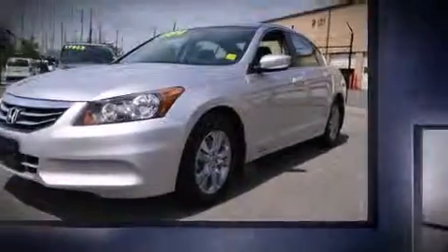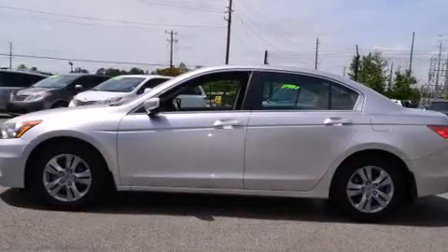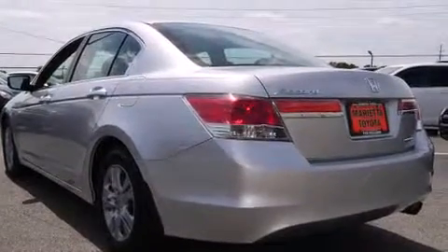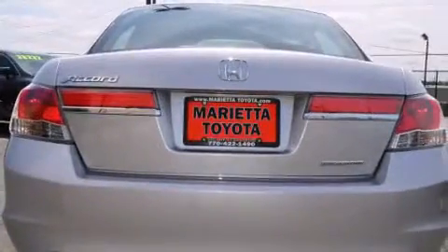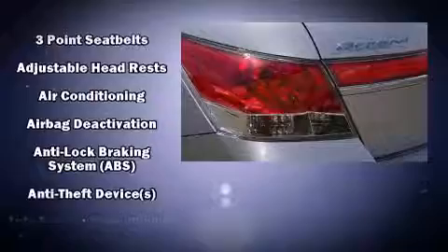A wealth of standard features means that you no longer have to sacrifice, like heated seats, delay off headlights, one-touch window functionality, remote keyless entry, and leather upholstery. Premium sound drives six speakers, providing you and your passengers a sensational audio experience.